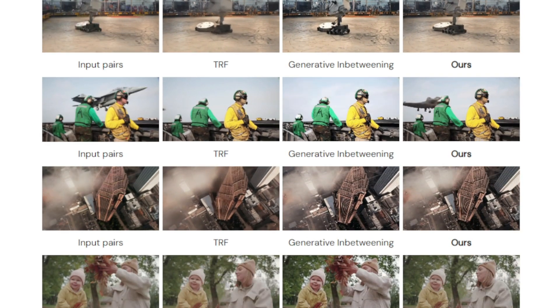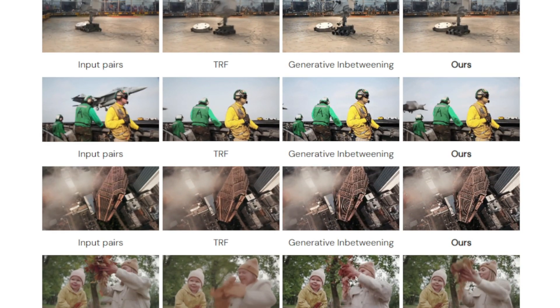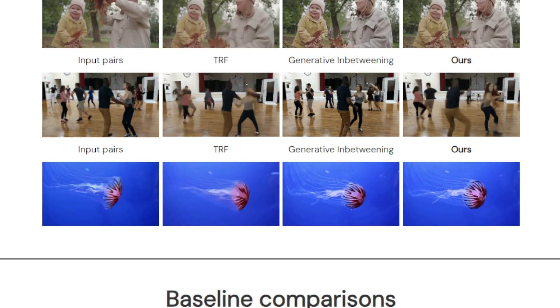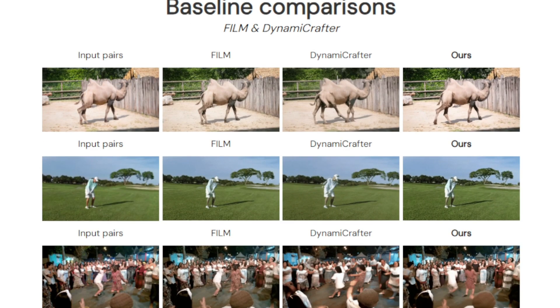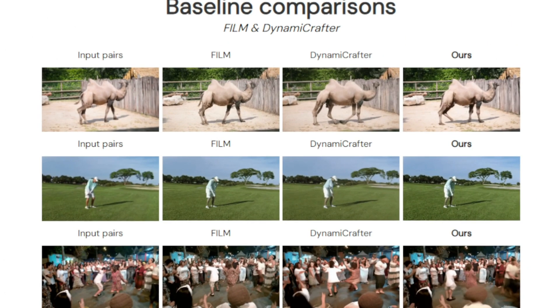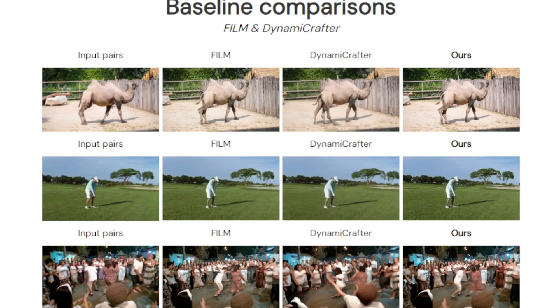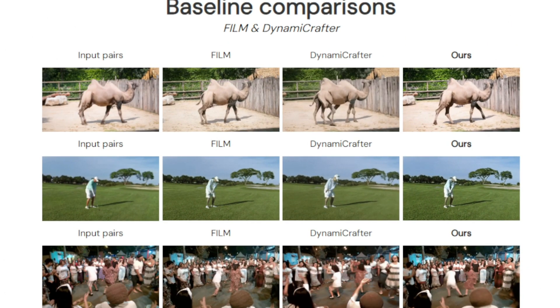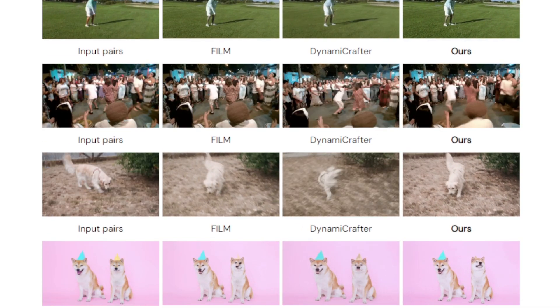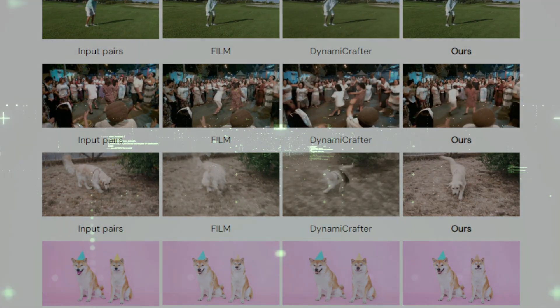This back-and-forth process helps ensure that the generated frames stay true to expected visual patterns and flow smoothly. Vibit Sampler produces high-quality videos that transition seamlessly between keyframes, and it's also efficient — requiring less computation than other methods. The paper shows Vibit Sampler outperforming existing techniques, generating smooth transitions in just a couple of minutes on a standard GPU, making it a promising tool for video editors, animators, and anyone creating realistic video content.